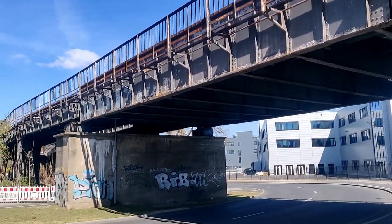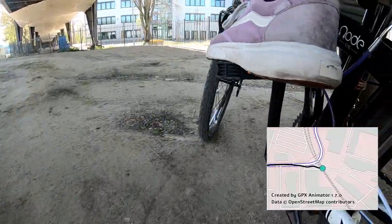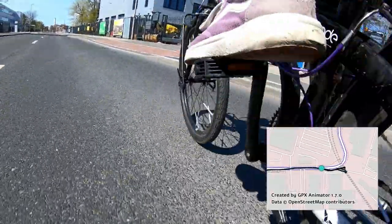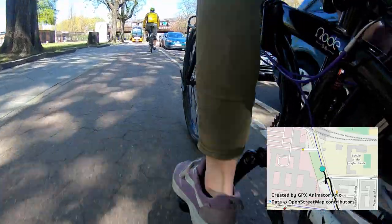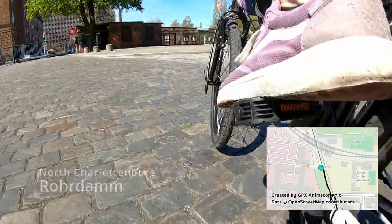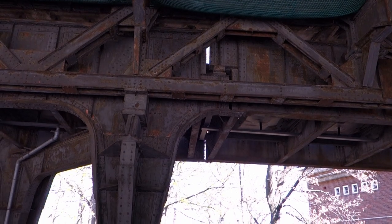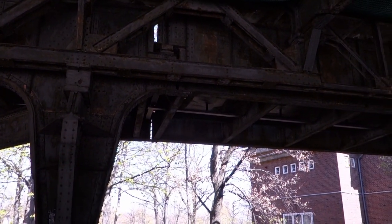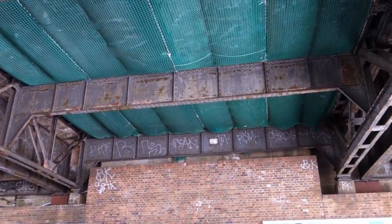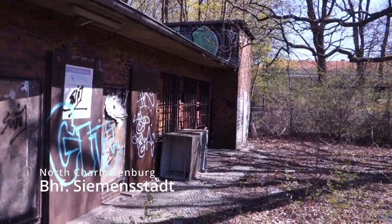We continue north to Bahnhof Siemensstaat and its bridge crossing. As early as 1899, Siemens and Halske acquired land in the area and started building up its factories. The town Siemensstaat grew up around it. The Siemensbahn opened in 1929, shortly after Siemensstaat was incorporated into the city of Berlin as part of the city's Spandau district. Of the 90,000 people employed by Siemens, around 17,000 used the S-Bahn, and a train ran through Bahnhof Siemensstaat here every five minutes.